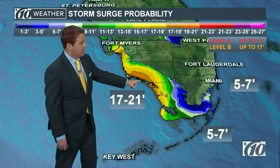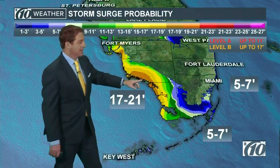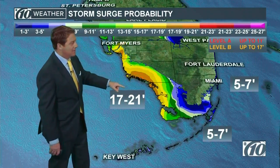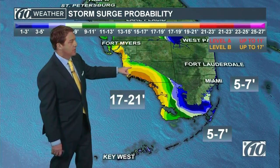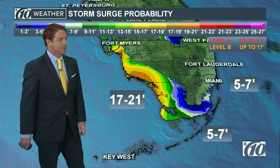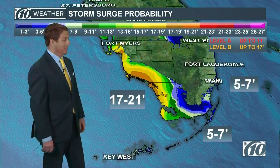We pulled the model up on the computer. Some of those orange levels are 19 to 21 feet of storm surge. There's a lot of area out here — that's Everglades City right there, that's Marco Island, Naples right in there — and those colors are about 17 to 19 feet of storm surge. That's what the governor was saying, and he lives down there so he's paying close attention.